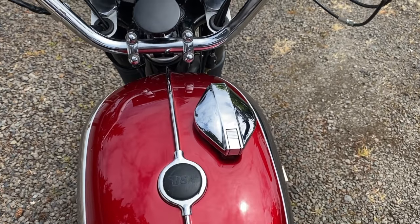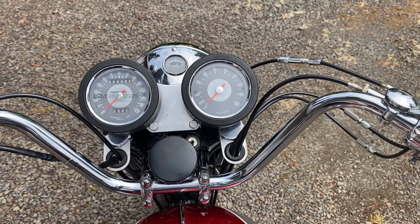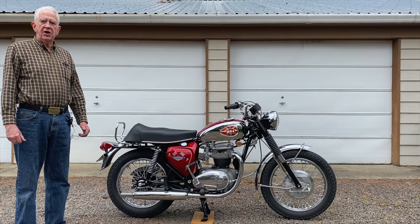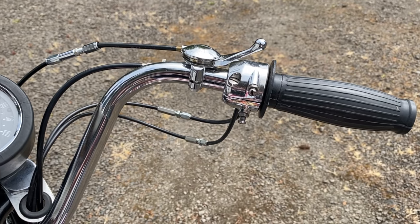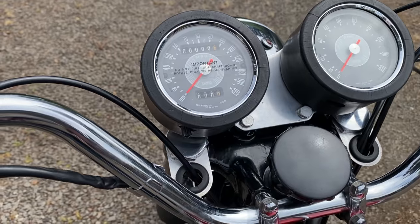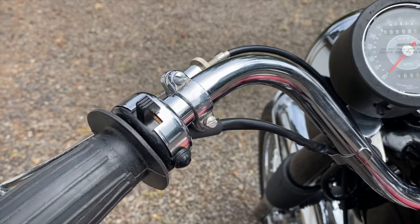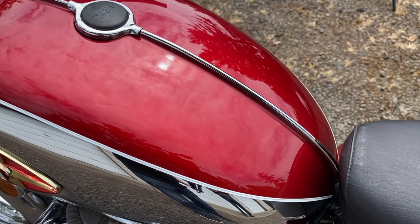I don't specialize in A65s. My bailiwick has always been the Triumphs. I do some pre-unit construction BSAs such as Goldstars and B34s and so forth, and I've done a few A10s. And just to have all those new old stock parts — those NOS parts — is special. Like the seat, for example, that's NOS, isn't it? Yes, it is.